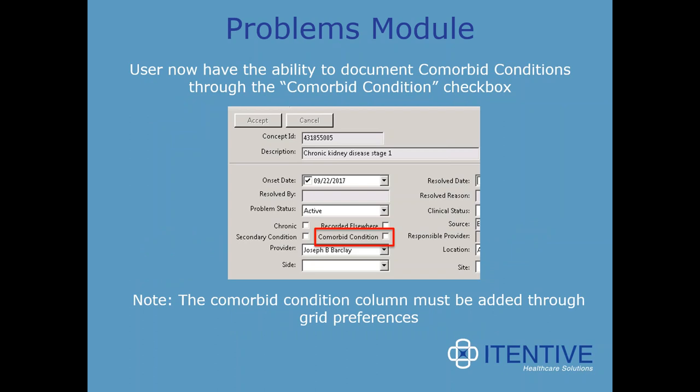Changes to the problems module have been incorporated. The user now has the ability to document comorbid conditions through a comorbid condition checkbox. The comorbid condition column must be added through the grid preferences, so there is some minor setup associated with that.